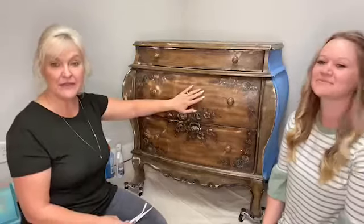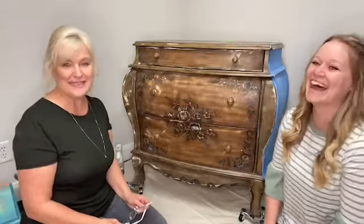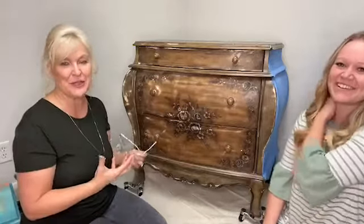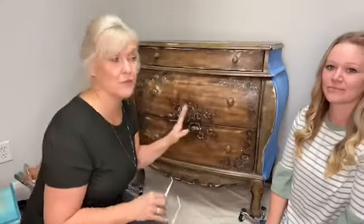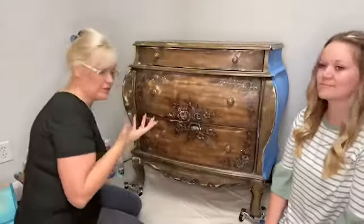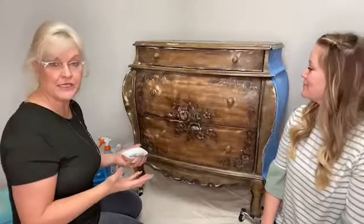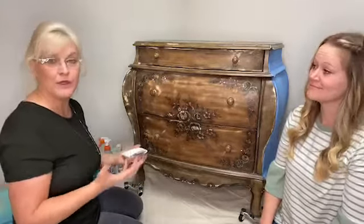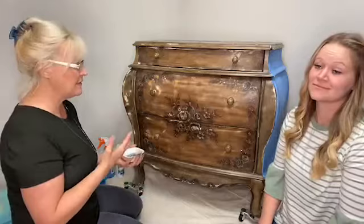I'm going to get started on this Bombay dresser. We decided since Pantone's color of the year is blue, we're going to go in blues. I was talking to Jamie today and said, should I just stay with blues? She said, yeah, let's not scare them yet — that's how much I love color and how many colors I can incorporate into a piece of furniture. I don't want anyone to freak out, because this is going to look really bad before it starts to look good. There will probably be several parts to this video.